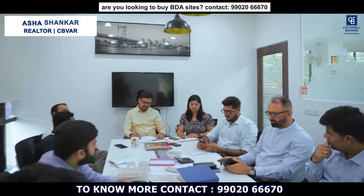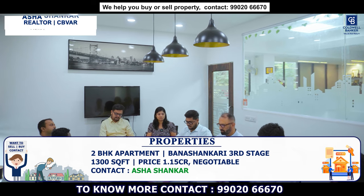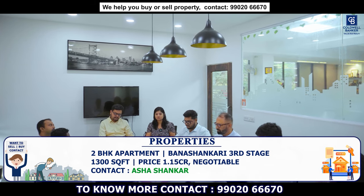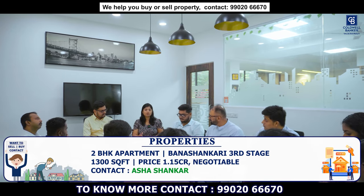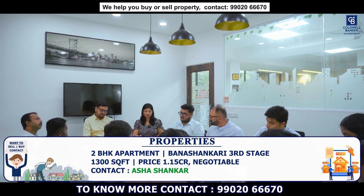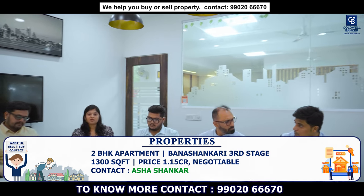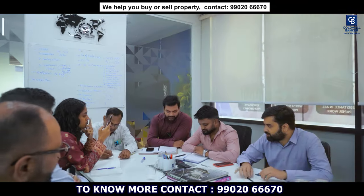Good morning. This week I have a 2 BHK apartment near Banashankari 3rd stage, close to AGS layout. It is 1,300 square feet built-up with a 1,500 square feet land area. Price is 1.15 CR. It comes with amenities like lift, car park, security, and CCTV. This is a BBMP A-khata property.